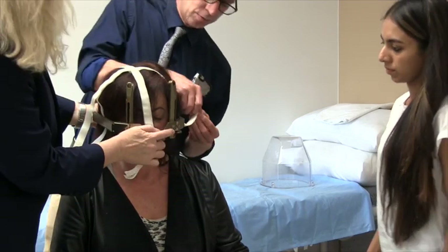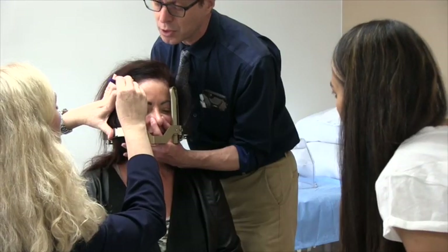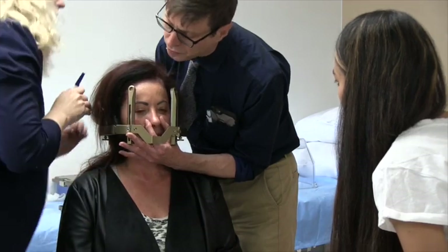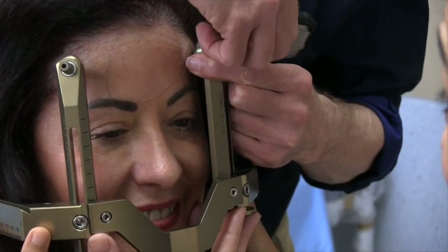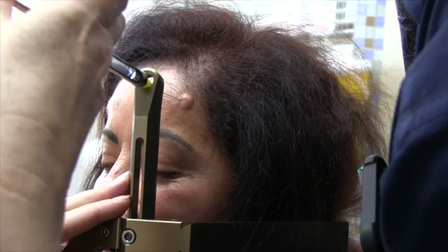You will be taken to the procedure room where either the radiation oncologist or the neurosurgeon will place a metal frame onto your head and secure it by means of four pins, a few millimetres into your scalp. To make the procedure as comfortable as possible, a local anaesthetic will be injected into the areas where the pins will secure the frame to your head.